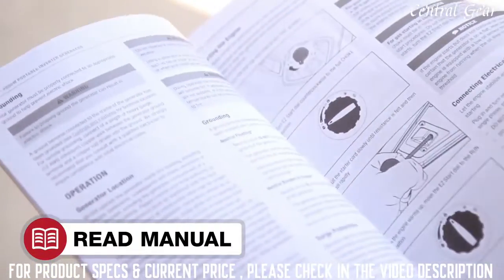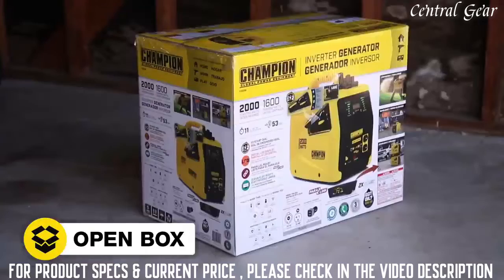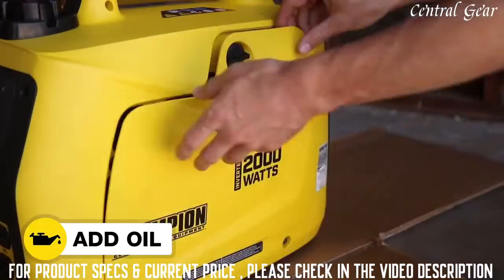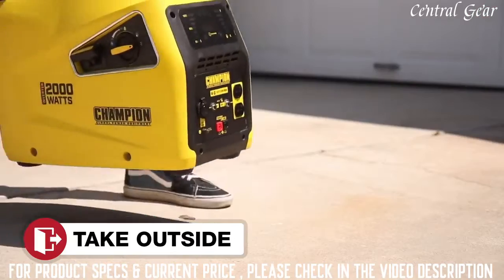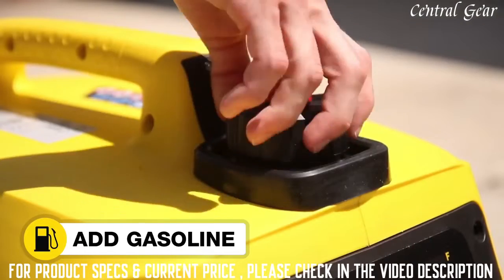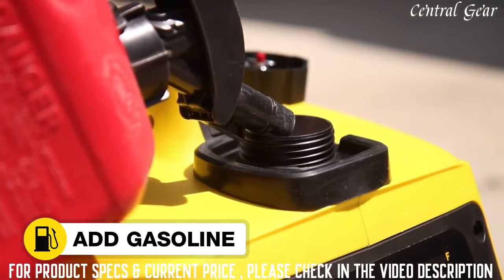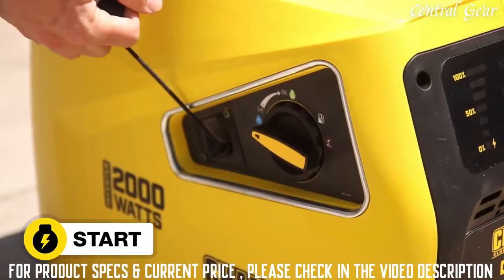Read your operator's manual to easily get your unit up and running. Open the box to safely access the inverter. Add oil to the inverter, then move the inverter outside. Add gasoline to the inverter, and start the inverter using the innovative EZ Start Dial.